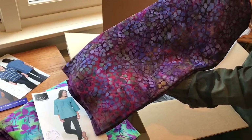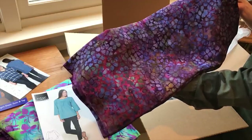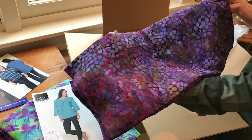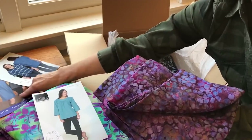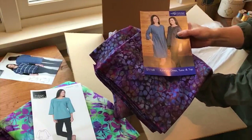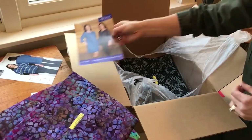Beautiful deep color in this — just gorgeous rich purple eggplant tones. On this one I'm thinking we could go for our Caitlyn's dress top and tunic, and I think really any of the three different lengths in this pattern could be gorgeous made up in the Purple Poppy.